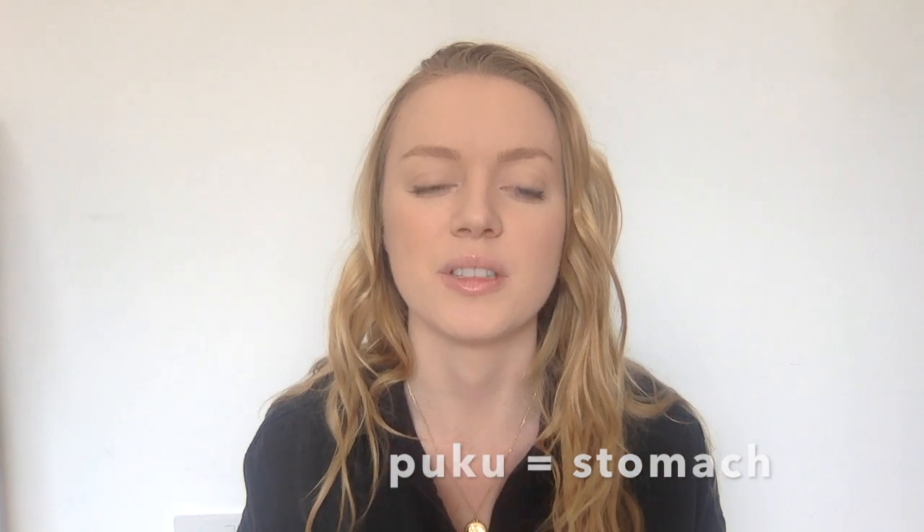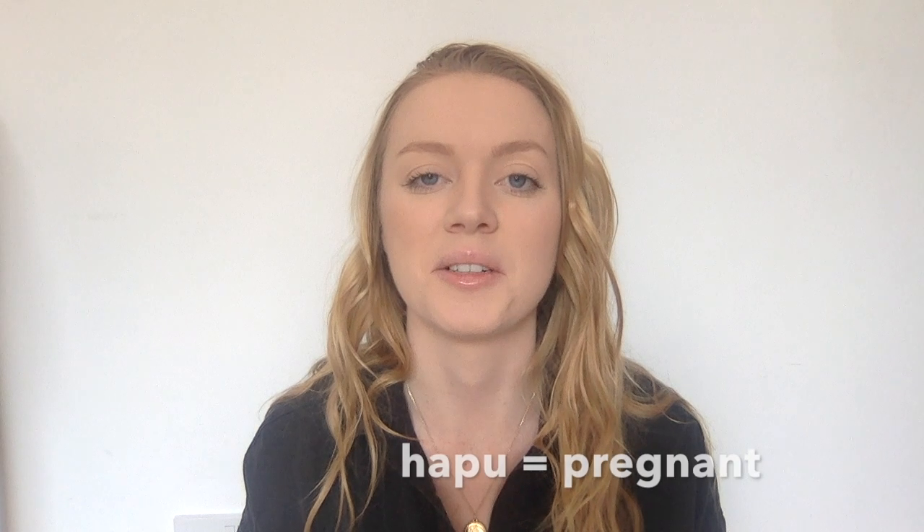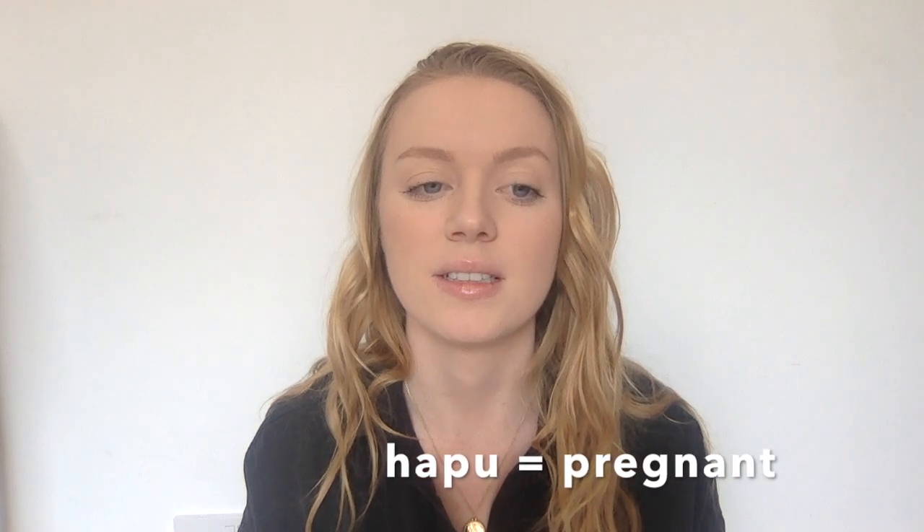Pōku is your stomach. One that I use quite a lot is hapū, which means pregnant. If I've eaten too much and I look pregnant, I'll say 'I look hapū.'